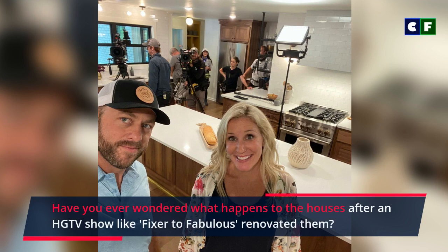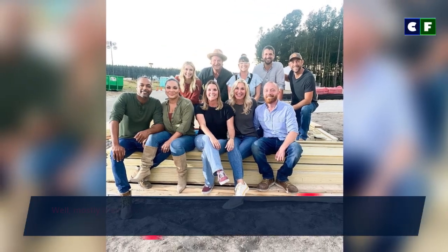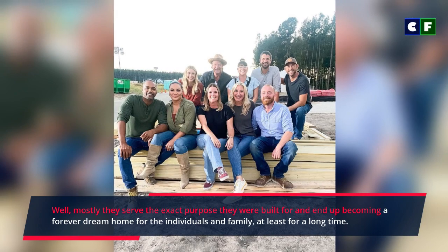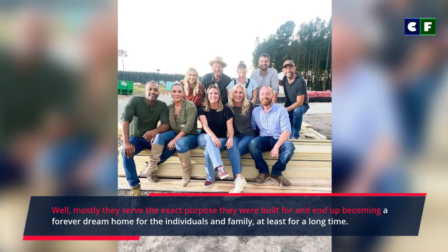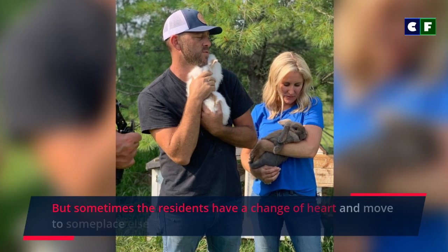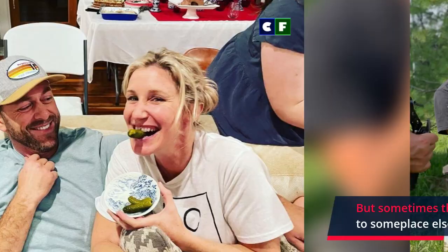Have you ever wondered what happens to the houses after an HGTV show like Fixer to Fabulous renovates them? While mostly they serve the exact purpose they were built for and end up becoming a forever dream home for the individuals and families, at least for a long time — but sometimes residents have a change of heart and move somewhere else for whatever reason.